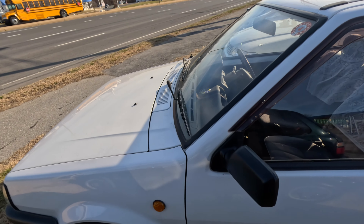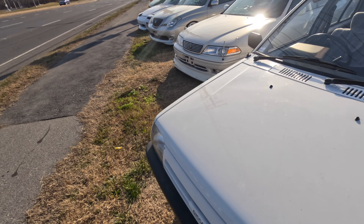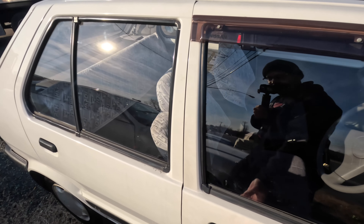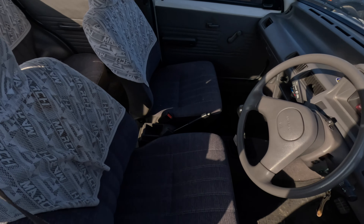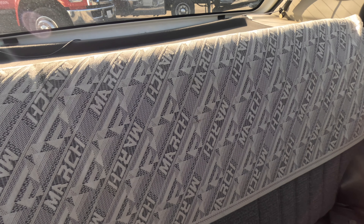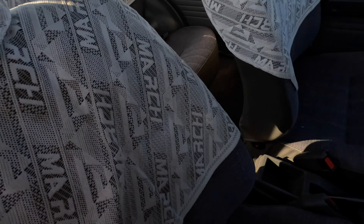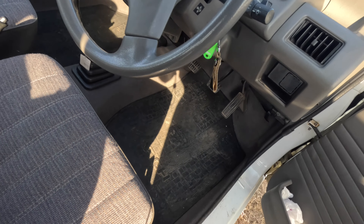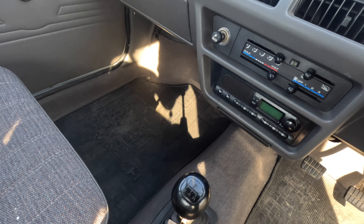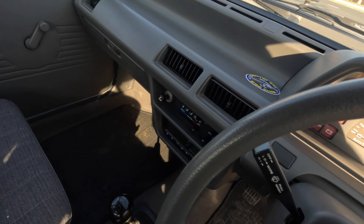Next we got this Nissan March — this by far has one of the coolest things I've ever seen in my life. You guys know how much I love doilies; we haven't seen doilies on the channel in a while. But have you seen doilies that have the car name on them? It says 'March.' That's like me having Z's on them. They said this thing drives crazy — it's a 1000cc, so technically it's not a K car. It's only a four-speed too.